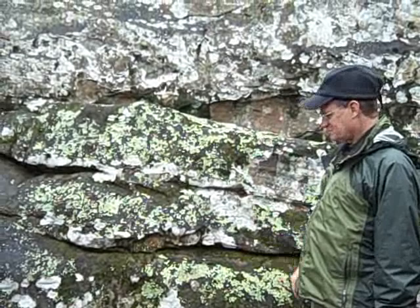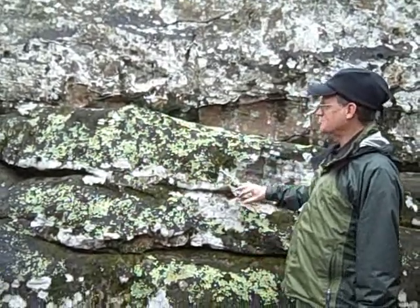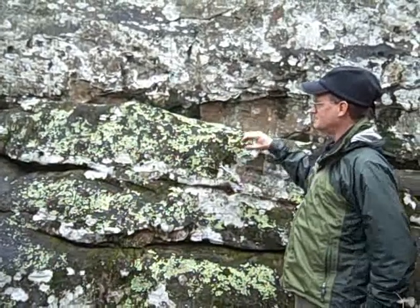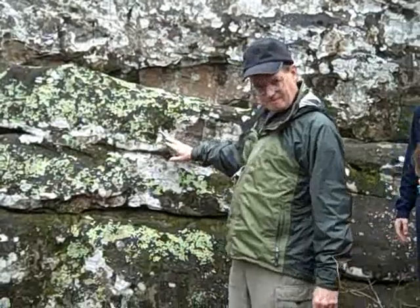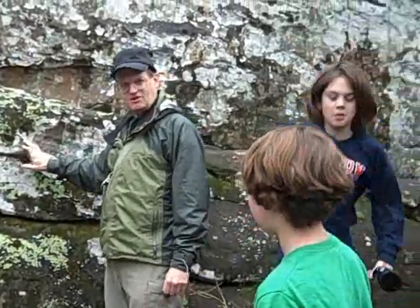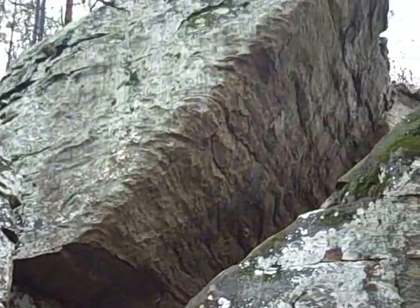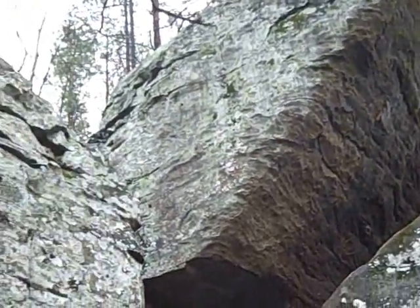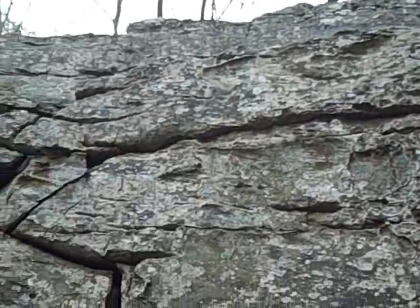Ferns will grow in this silaceous sandstone rock, and sometimes they're specific as to whether they'll grow on sandstone or limestone — you'll see that when we cross the river. This is all sandstone right here. There's some resurrection fern, and all the green stuff you see growing here is liverworts.